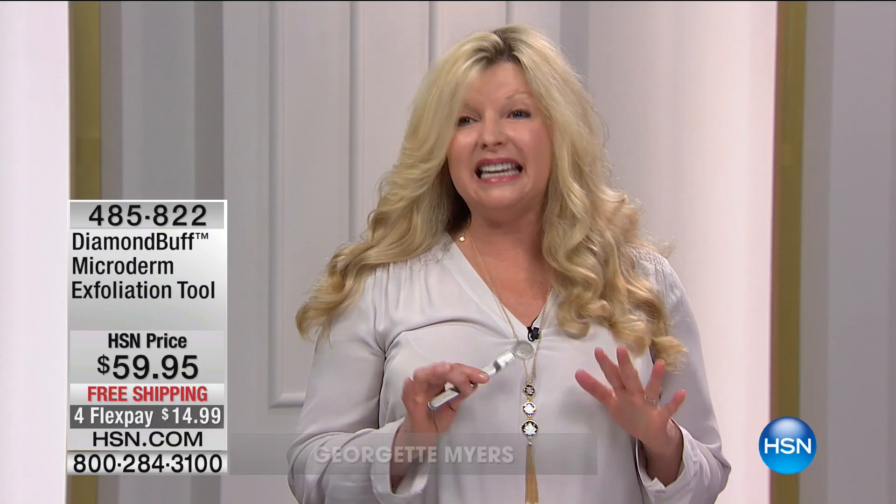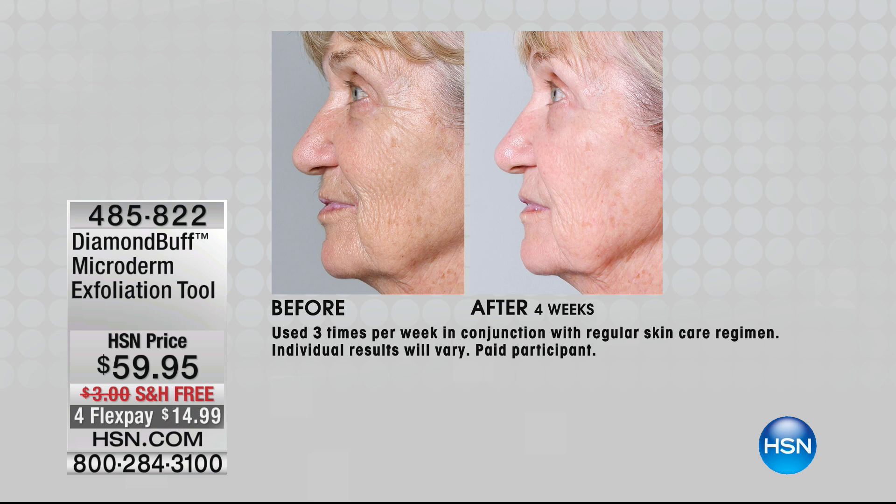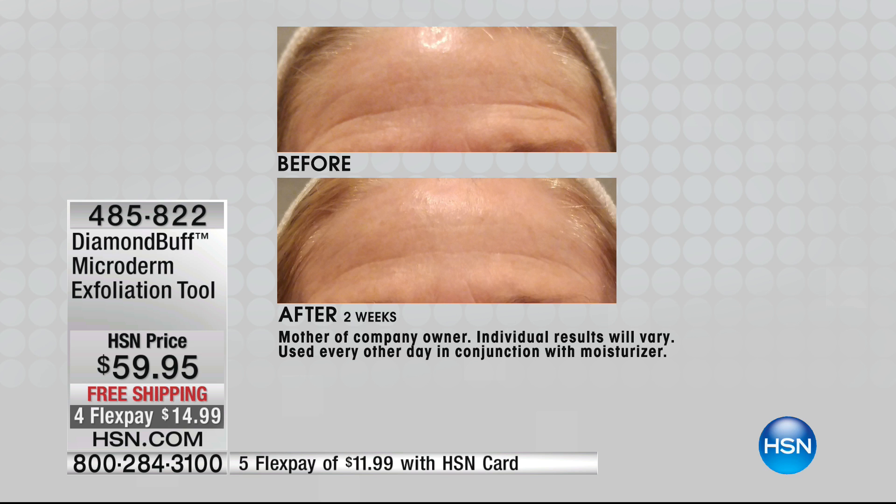If you want beautiful, glowing, healthy skin, exfoliation is the key. As we age, the whole process of skin renewal completely slows down and we need a little help. By sloughing off dead skin cells, it allows a beautiful rosy glow. These before and afters are actually Georgette's mom — she only used the product for two weeks, and you can see what an incredible difference. Just two weeks, every other day, and look at the softness in her forehead lines.